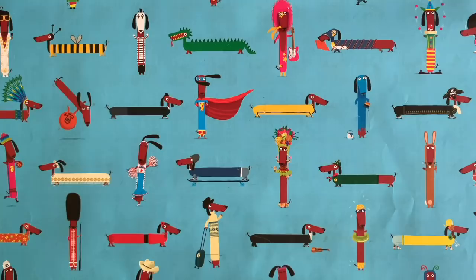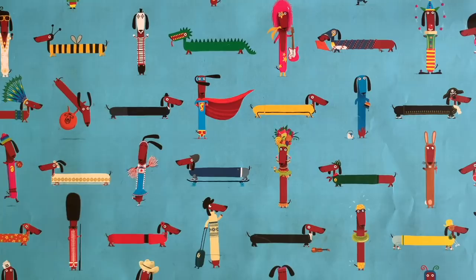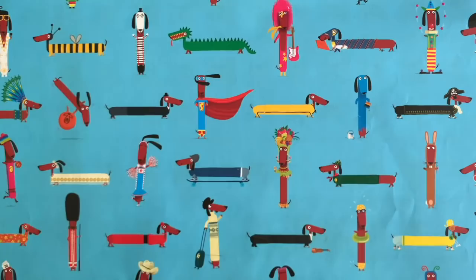Hello everybody and welcome to another episode of Draw with Rob, with me, Rob Biddulph. Now, I am a children's author and illustrator. Maybe you've seen some of my books — have you seen this one? It's called Blown Away. It's all about a penguin who goes out flying his kite on a windy day and has all sorts of adventures.